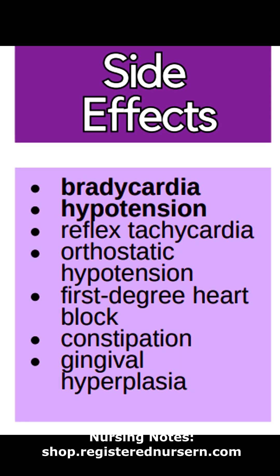However, this can lead to the following side effects: bradycardia, hypotension, reflex tachycardia, orthostatic hypotension, first-degree heart block, constipation, and gingival hyperplasia.